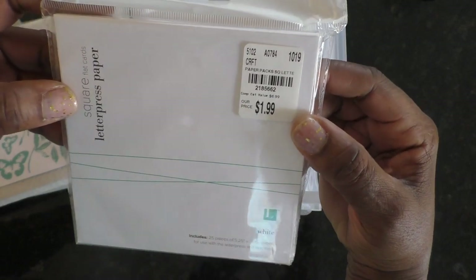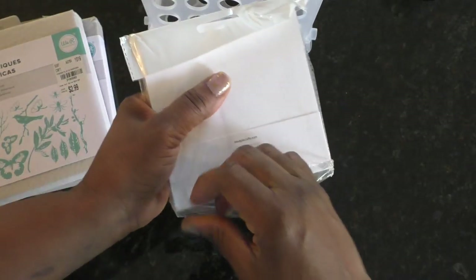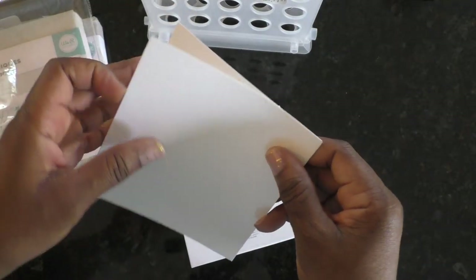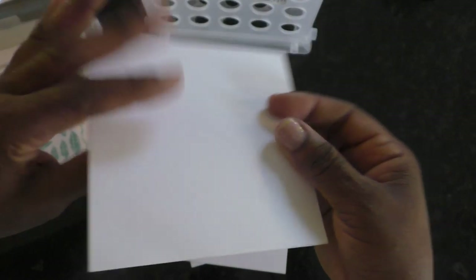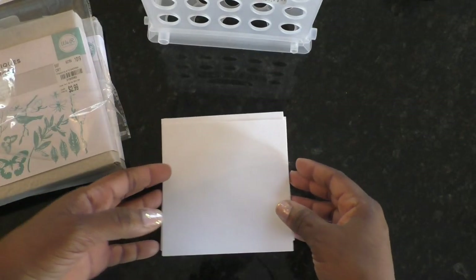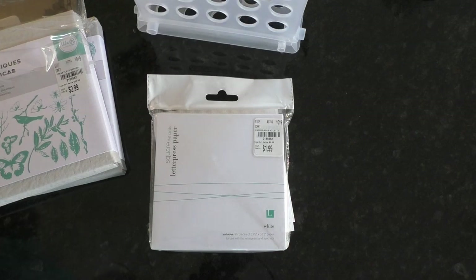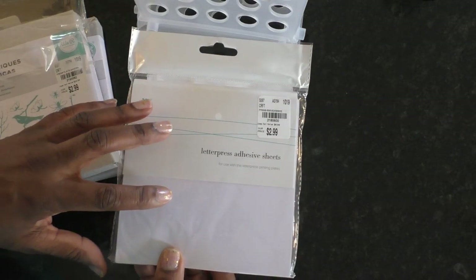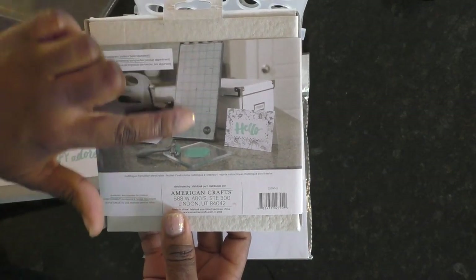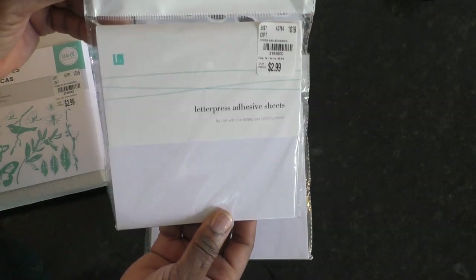I found these square flat cards — let me open one to show you what it looks like. These cards are like a chipboard piece and your ink image just presses down into the paper. I got really lucky and found two of these. One other thing you need if you're using the platform is the adhesive sheets — this keeps your plate from sliding when you're inking it. You put the sheet down and place the plate on top. I was able to find a couple of the adhesive sheets.